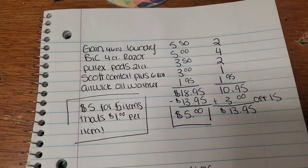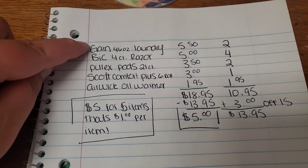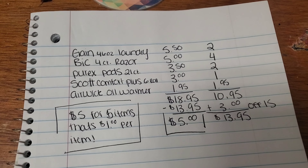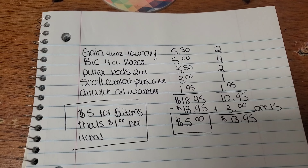Now, if you do not have the $3 off $15, this is still a great deal. You will pay $8 for these five items. It's completely up to what you have on your account. But if you do have that $3 off $15, it is going to make for a great deal — $5 for these five items.